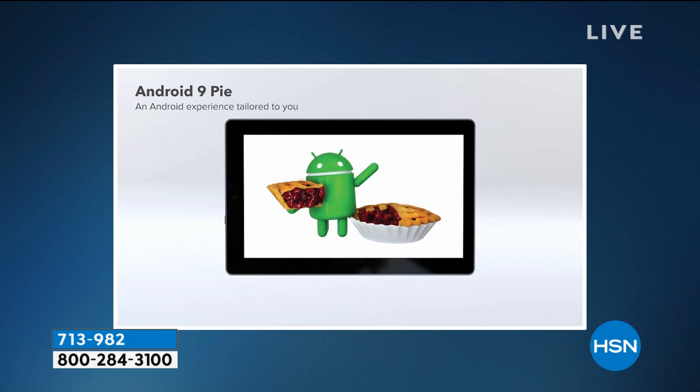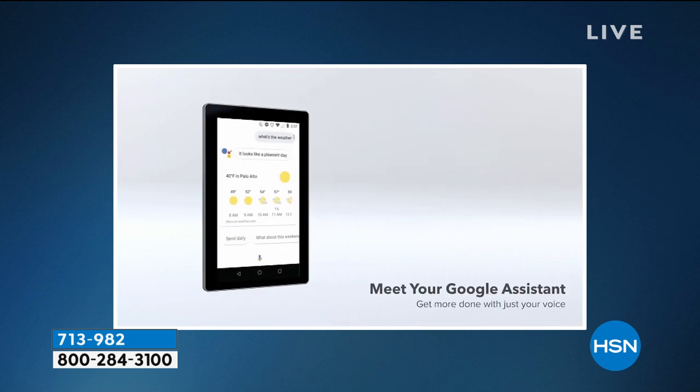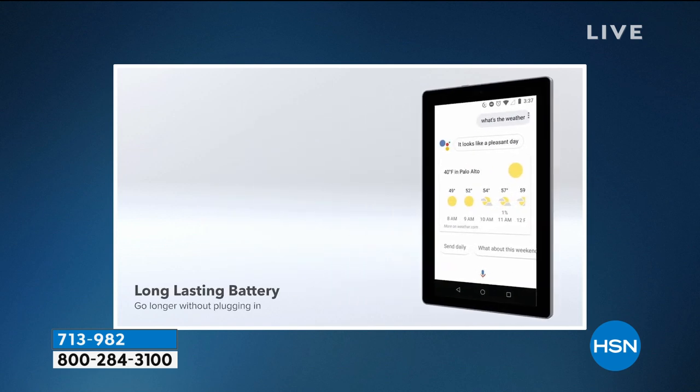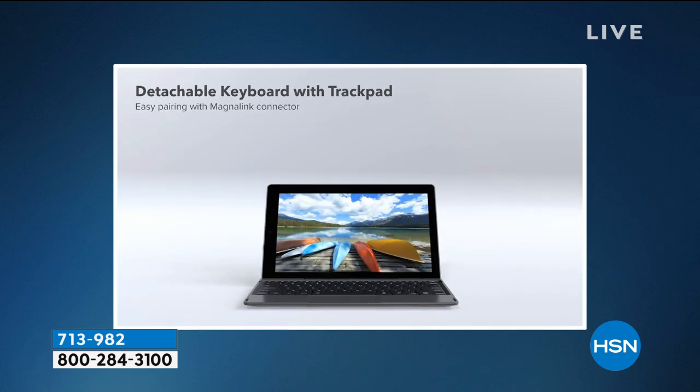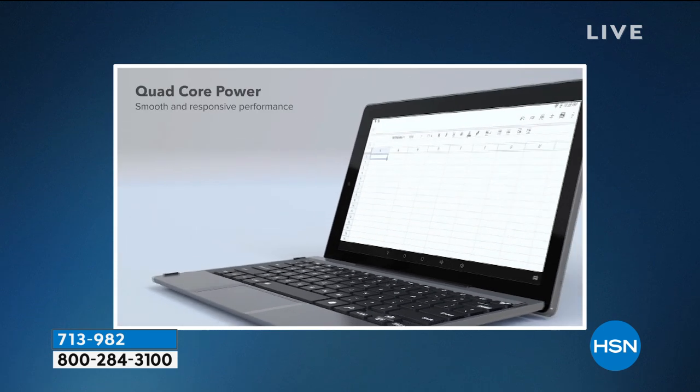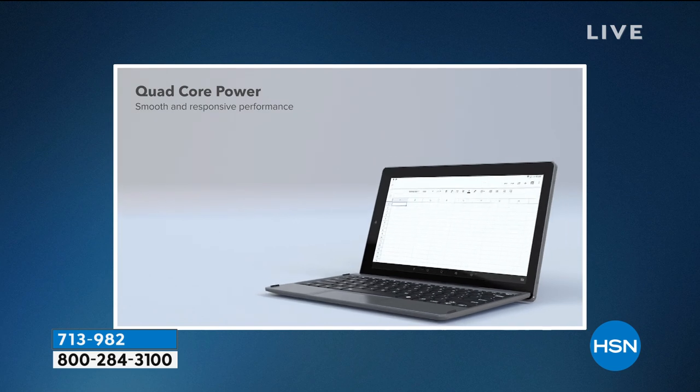A vibrant, beautiful, high-definition screen. Android is the number one operating system in America — it's Google's own operating system. This has voice activation with Google Assistant built in, about a six-hour battery life, and the keyboard with the trackpad. So this feels in every way like a thin and light computer.